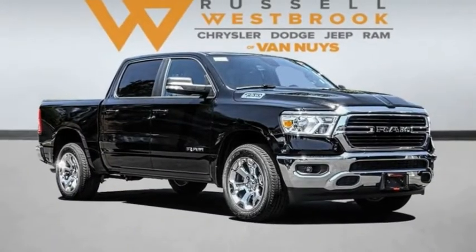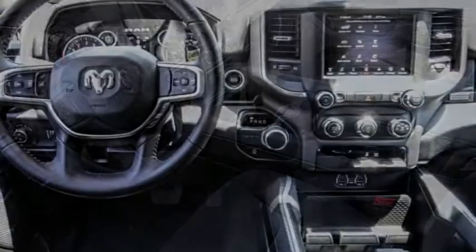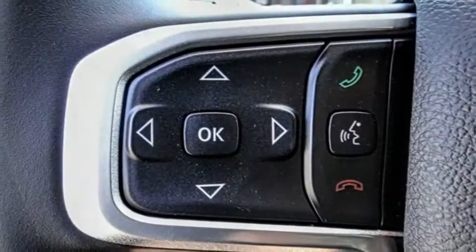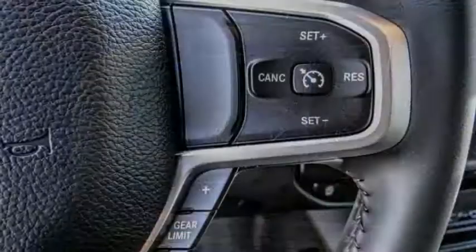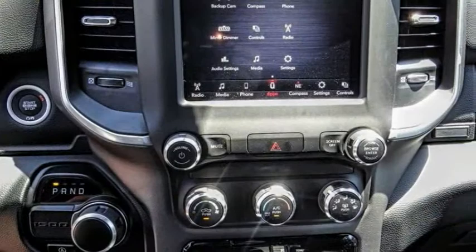Take a ride in the 2021 Ram 1500. The Ram 1500 went against the Chevrolet Silverado, Ford F-150, and Toyota Tundra, which are all excellent trucks in their own right. The Ram took home the prize for its well-rounded strengths.